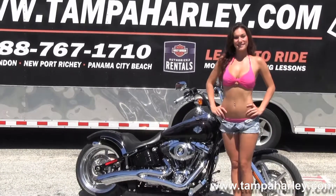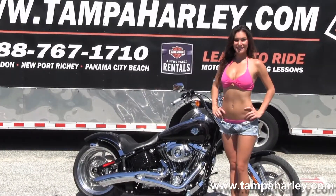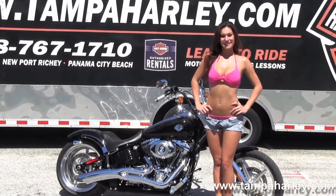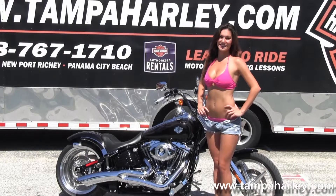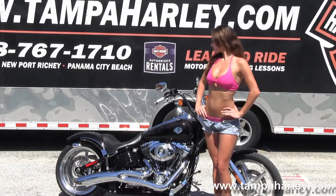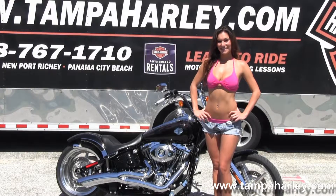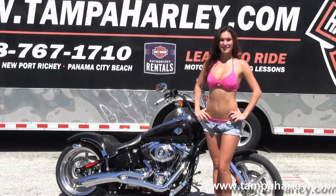We're rated number one in customer service and have over 200 pre-owned bikes in stock. We ship used bikes anywhere in the world, so for more information on this bike click on the link below. To view the rest of our fantastic inventory visit us at TampaHarley.com. We're always open 24/7 — and remember to have one awesome super kick-ass Harley day.